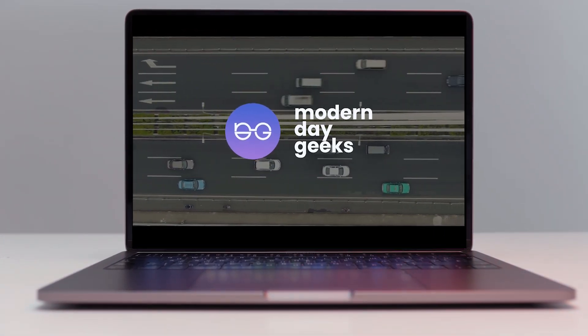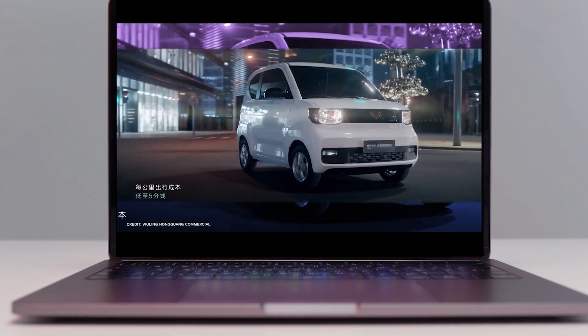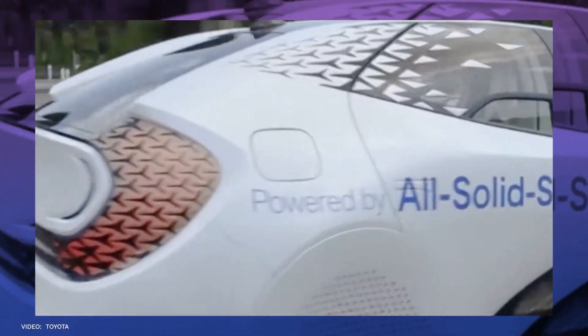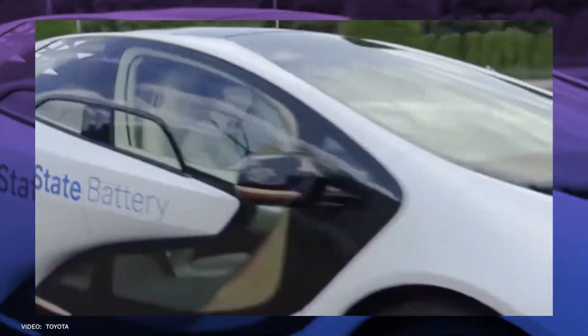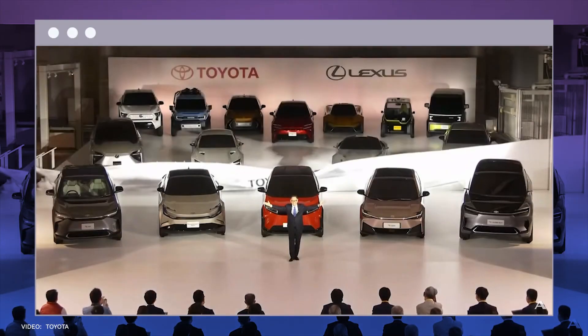In one of Modern Day Geek's videos, we talked about how a Syrian Chinese electric vehicle brand beat Tesla in terms of sales in China. For today's video, we'll talk about how Toyota's newly made solid-state battery can revolutionize electric vehicles in general.